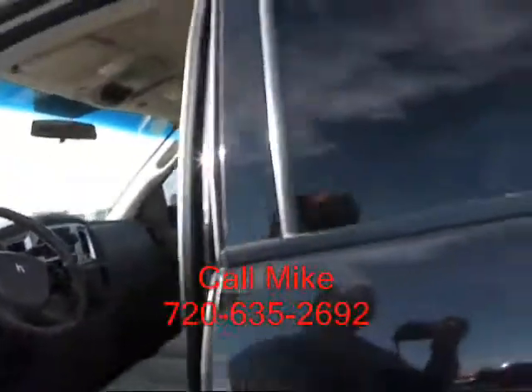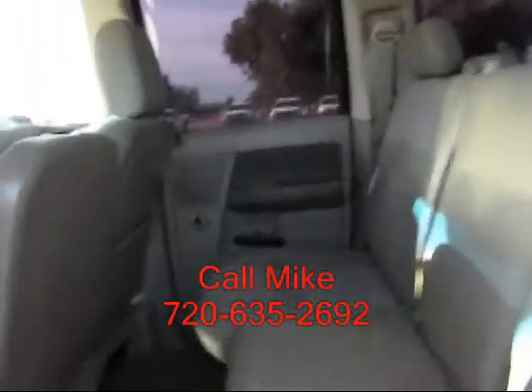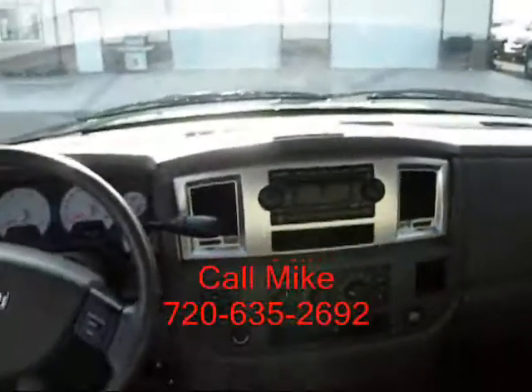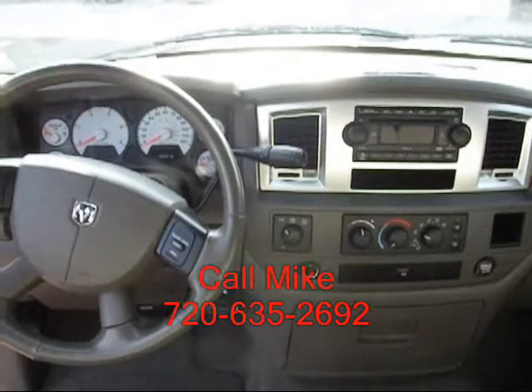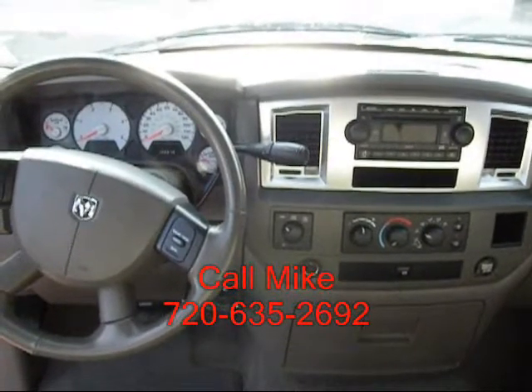AM FM CD. This is your view from the driver's seat. If this is the truck you're interested in, give me a call at 720-635-2692.